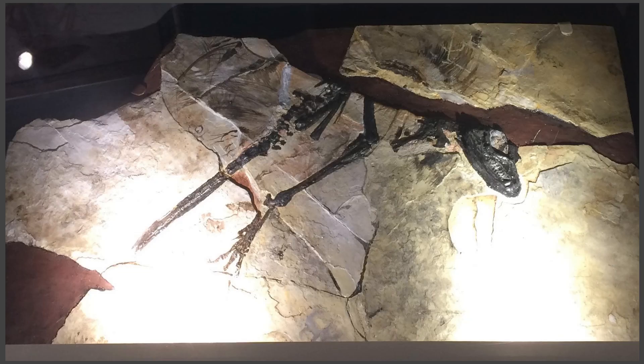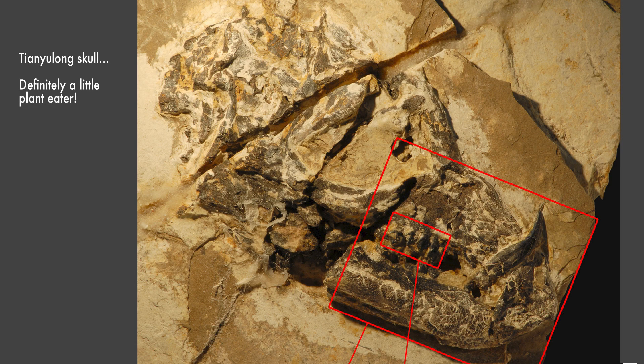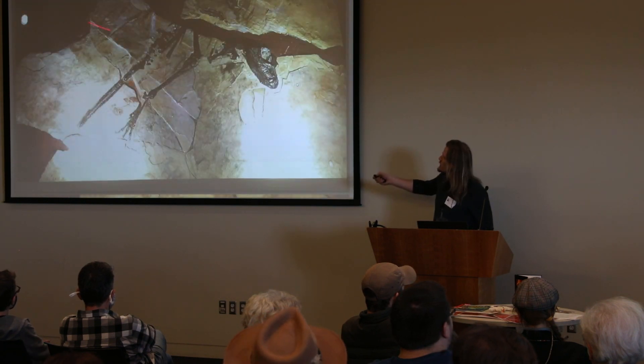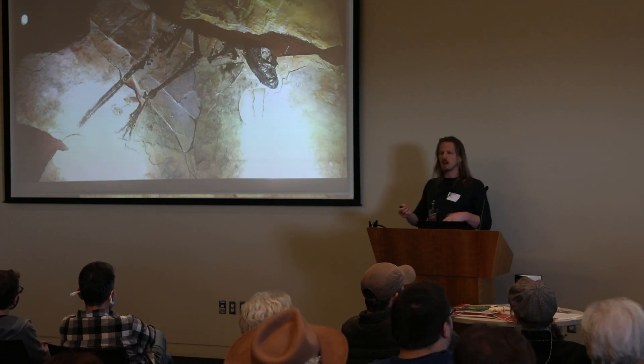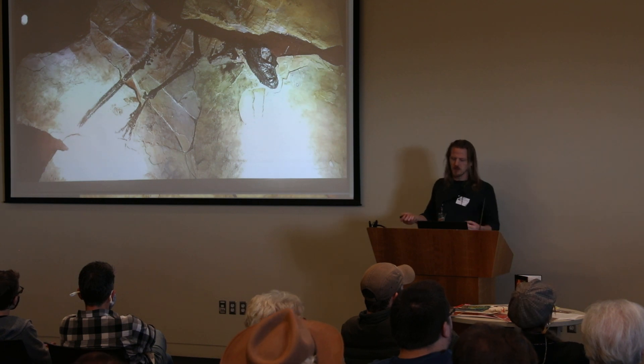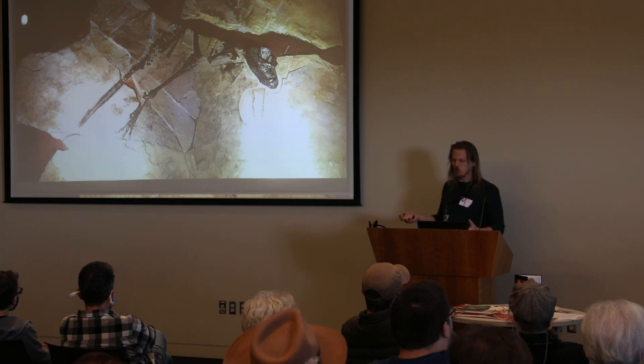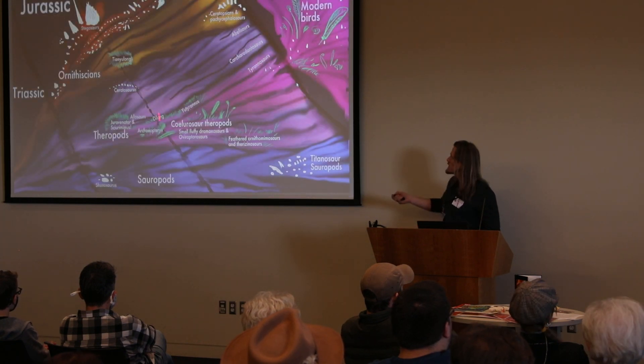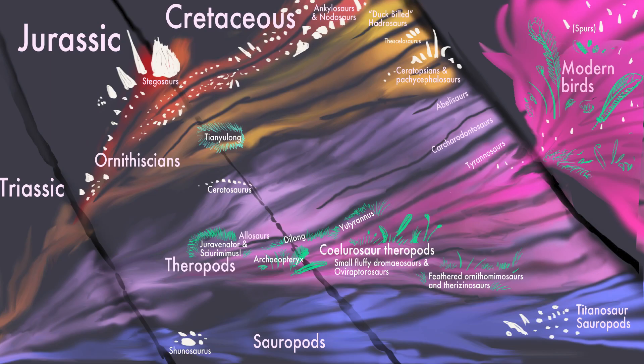Then Tianyulong was found — a little plant-eating heterodontosaurid with crazy teeth, including tusk-like structures. It's totally shaggy. Again people thought, oh it's small, it needs to keep warm. But it floofed up a section of the dinosaur family tree nowhere near birds, and that blew people's minds yet again. Everything found so far was on the bird line more or less, until this.